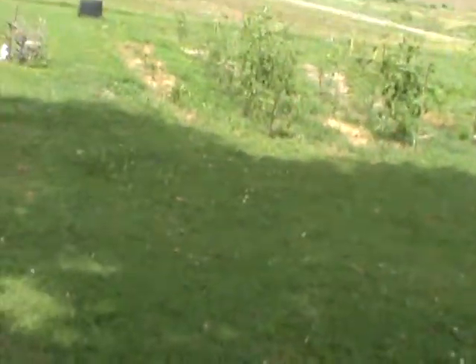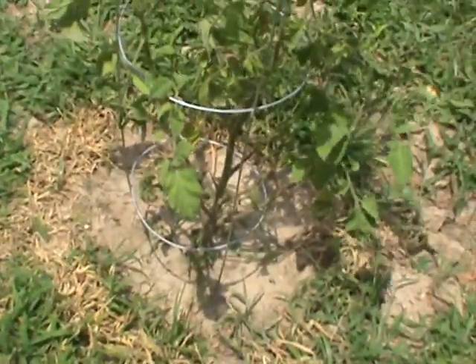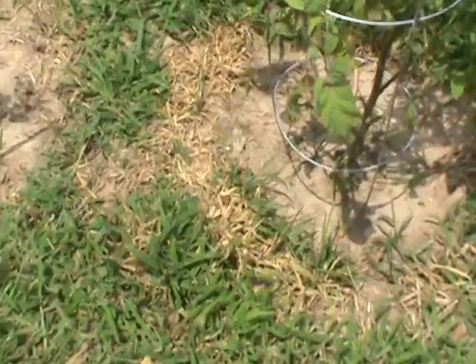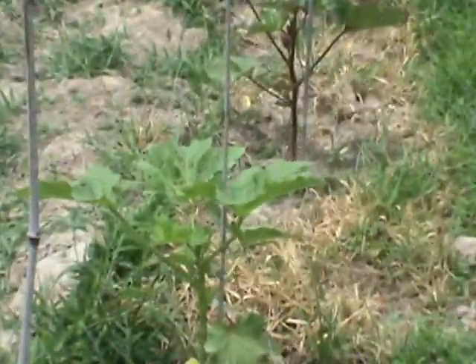I think it was WBBJ said there was a severe storm supposed to come in — one and a quarter inch hail perhaps. I want to look at the grass and the garden. You see all the dry stuff where I killed it off with that mix of Epsom salt, blue Dawn, and apple cider vinegar. See how the grass died out? I was trying to be careful not to get too close to the plants.